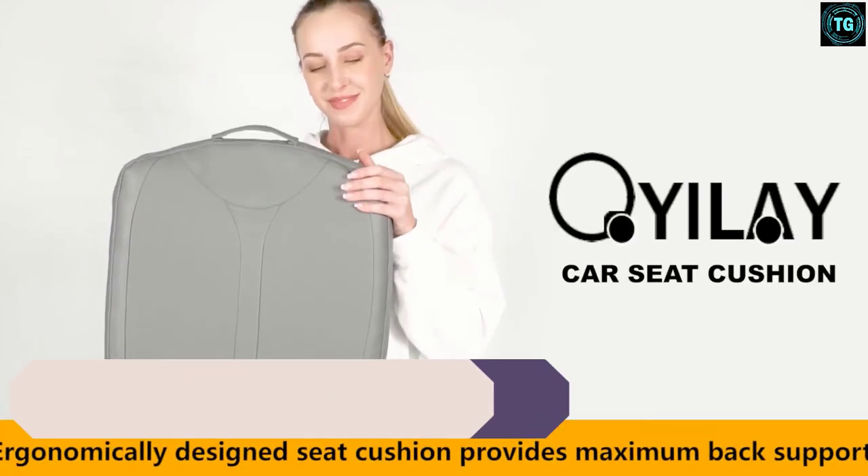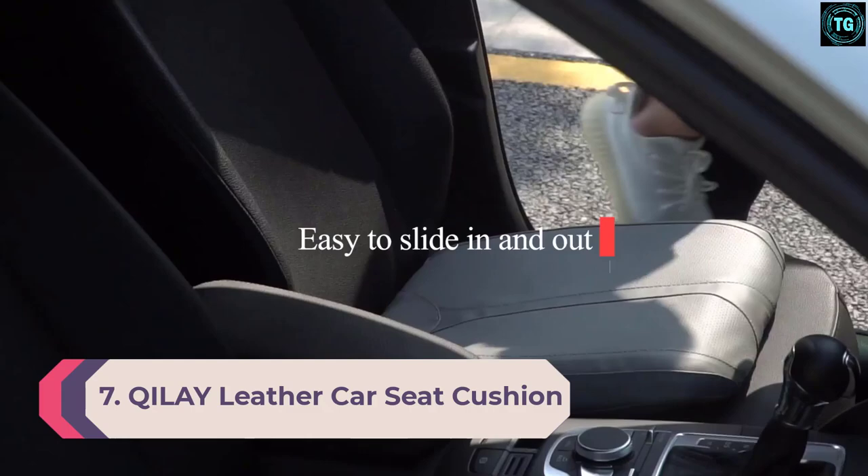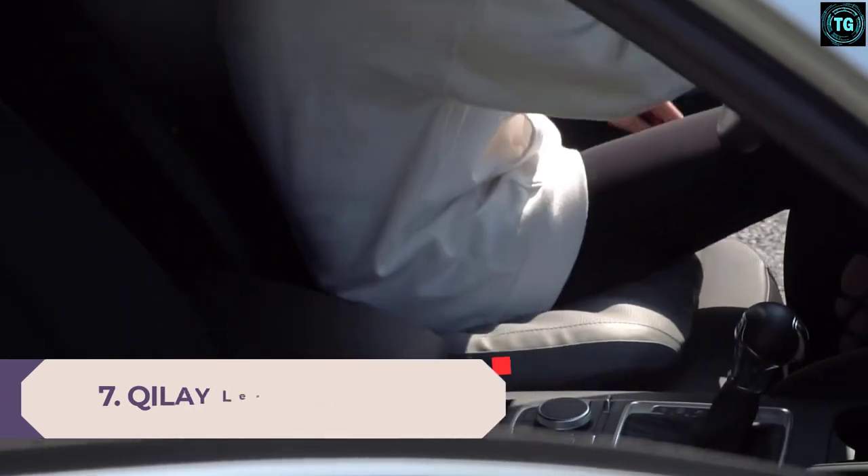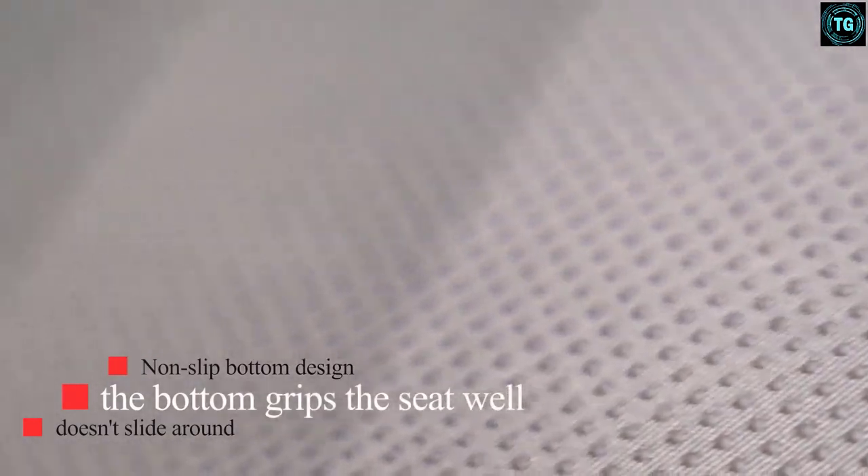Number 7: Kiley Leather Car Seat Cushion. We bring you the Kiley Leather Car Seat Cushion, which improves the overall appearance of your car interior and comfort levels.